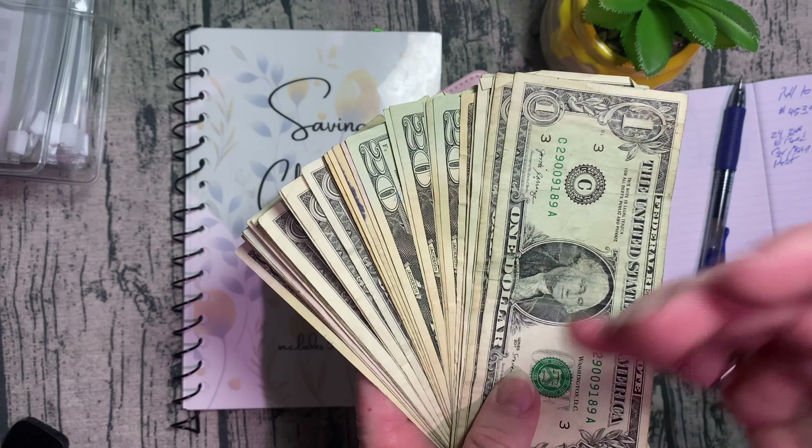Alright, so today my car payment is $452 and some change, so I'm going to pull $453. First, we're going to go into the $2424s. Now this actually goes to my grandson's ball binder — the ball binder is for us to use if he has ball out of town, so that's the money we use to travel. I'm pulling $168 from the $2424s.